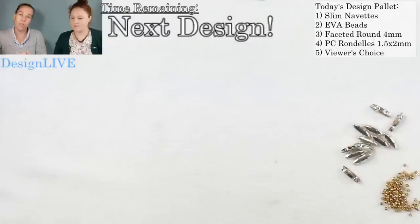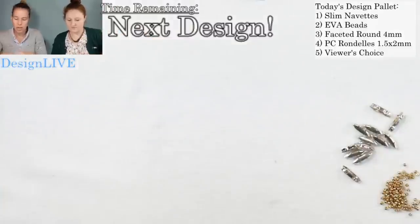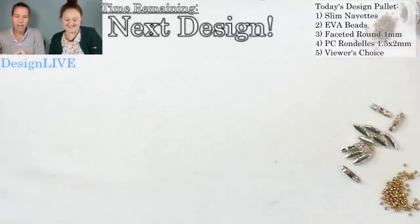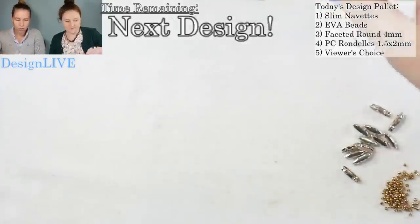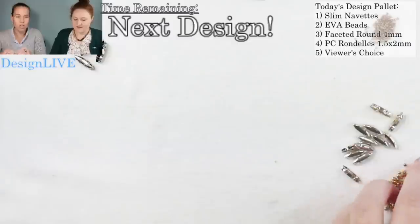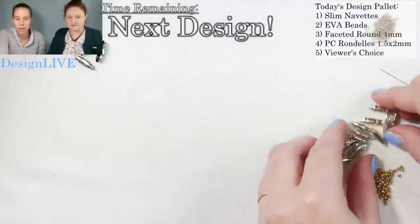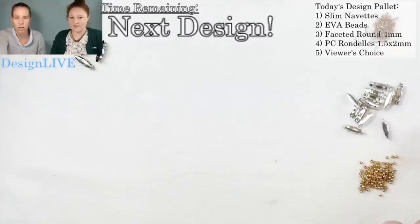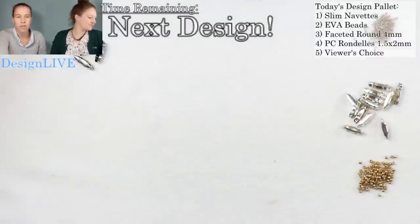We're doing 10 minutes with each bead, then viewer's choice. Number five is your choice — tell us what beads you want to see and as we get closer to that, we will get Nathan to run around the store and gather some beads for us.